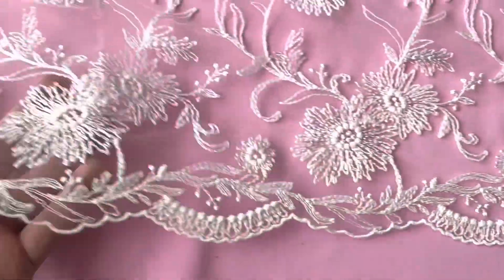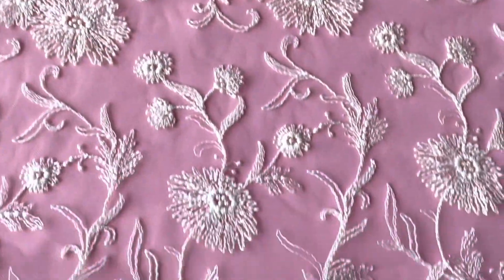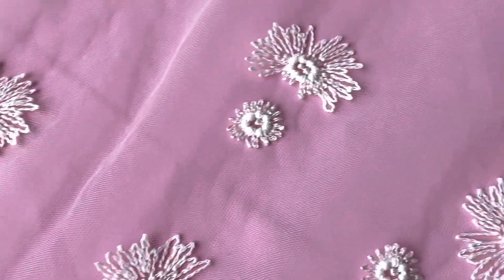On this near side it's got a band of beautiful contemporary style floral detailing with a scalloped edge, and then extending across the lace to the far side. The small little flowers set individually on the tulle base.